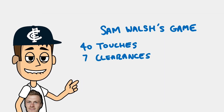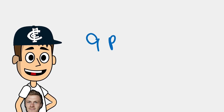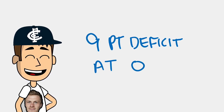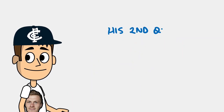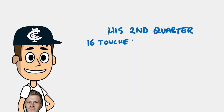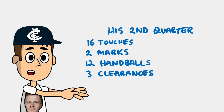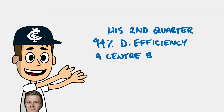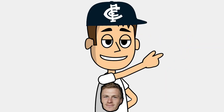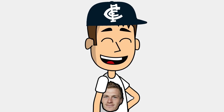7 clearances and 543 metres gained. Deeper than that stat line is the classy second quarter performance which propelled Carlton from facing a 9-point deficit at quarter time to a 15-point lead at the half. A quarter which saw the following figures: 16 touches, 2 marks, 12 handballs, 3 clearances, 4 inside 50s, and 94% disposal efficiency from only 4 centre bounce attendances. Now let's take a deep dive to dissect his game from this quarter.